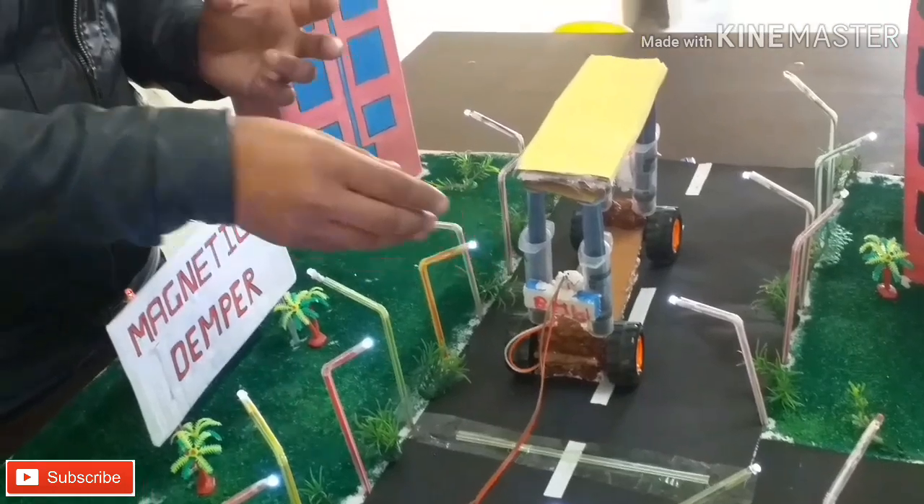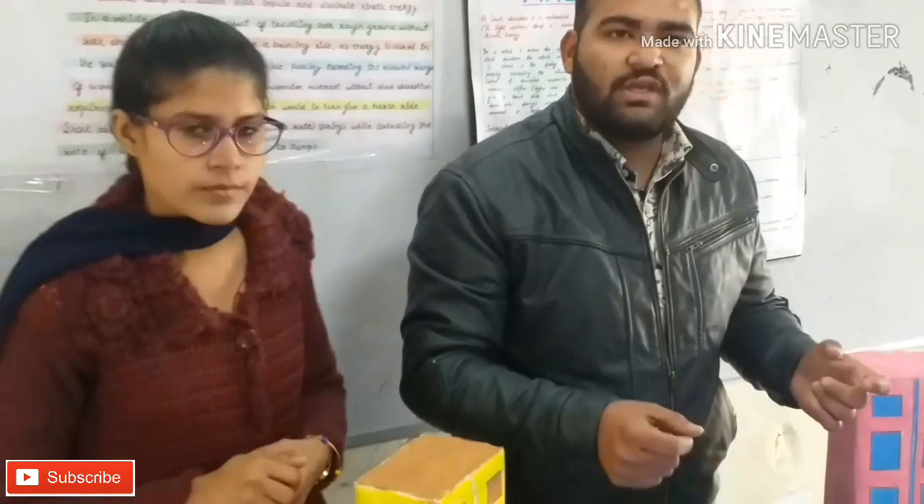We are looking at this from the perspective of patients in emergency situations. Even if patients are being transported in emergency, the magnetic shocker will cause no effect on them — meaning a smoother ride.